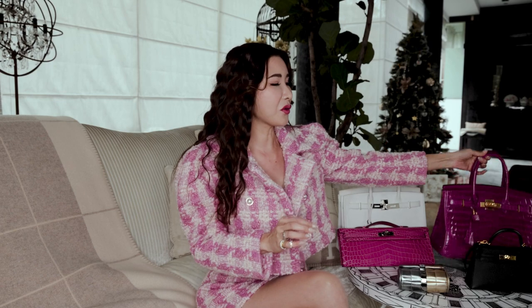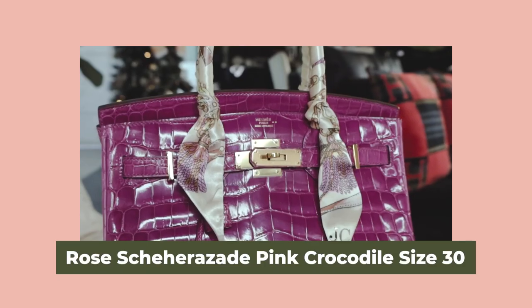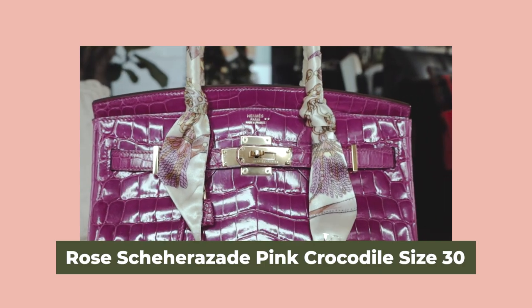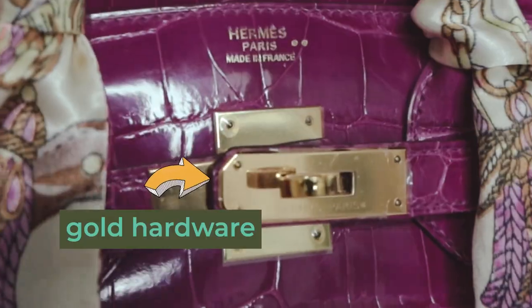So the first bag I'm going to share with you is this Rose Scheherazade Birkin size 30. I love this handbag for obvious reasons because it is pink and it has got gold hardware.